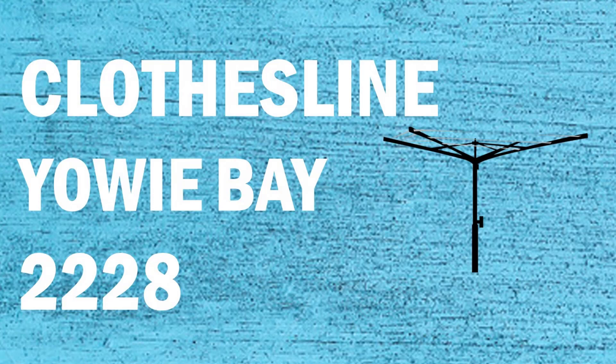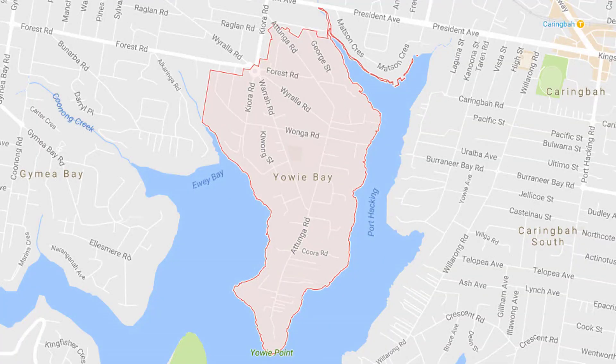Hi, if you're looking for a new clothesline in the Yowie Bay area of the Sutherland Shire, Lifestyle Clotheslines can help. We service all of the Yowie Bay area with delivery only or installation of clothesline and washing line products.